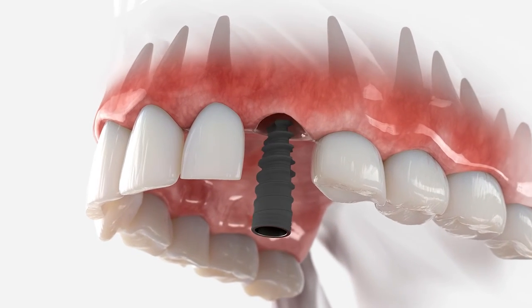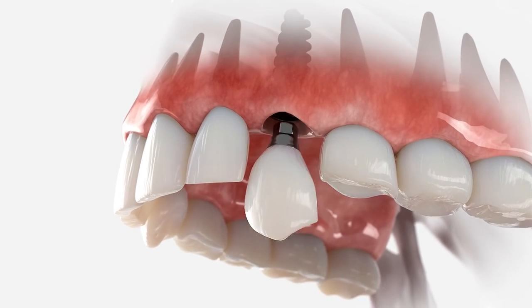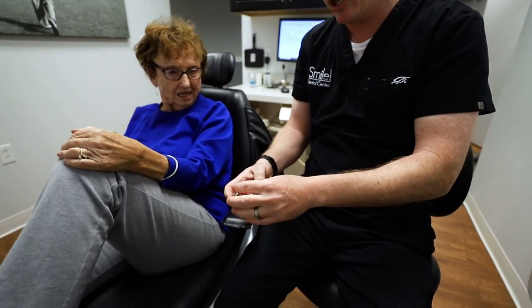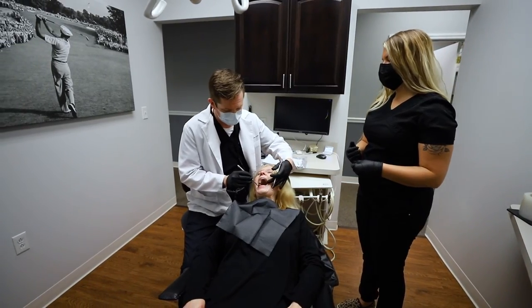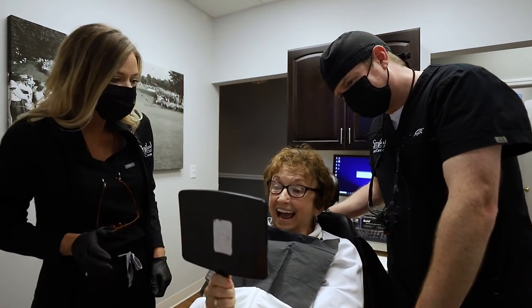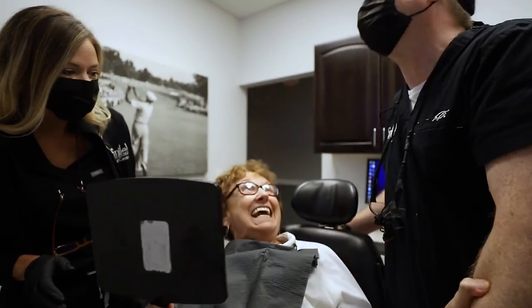This can all be taken care of from the beginning by placing an implant into that one site. There are many options available to repair a missing tooth or missing teeth, but dental implants are by far the best option. Let us sit down and talk with you to discuss your options and how we can serve your needs.